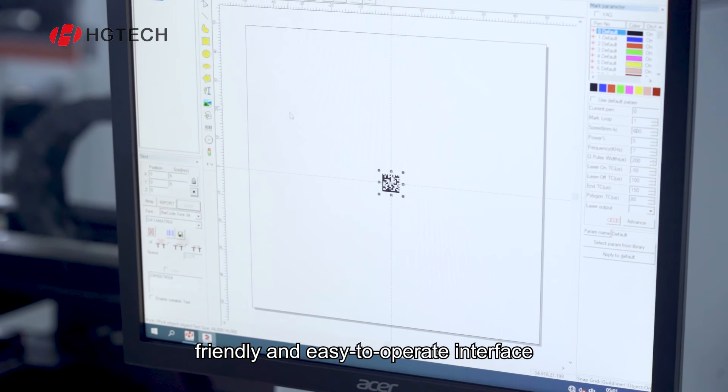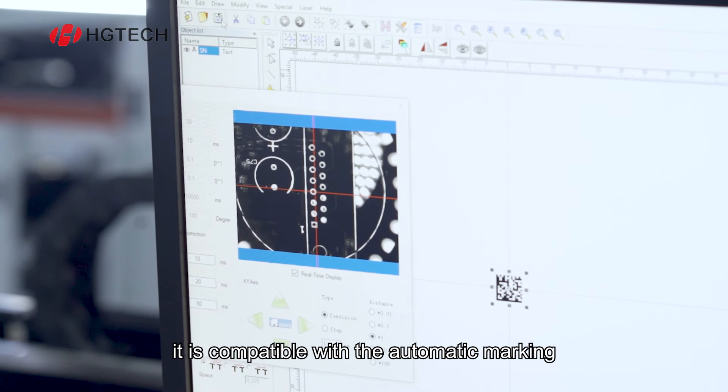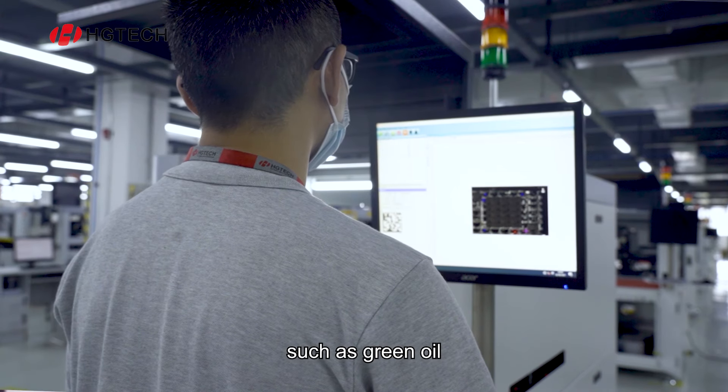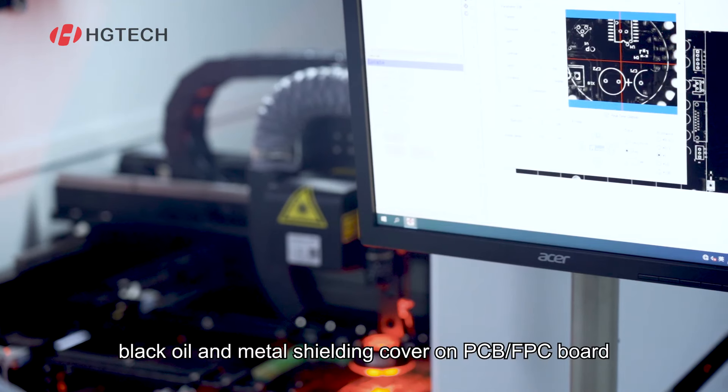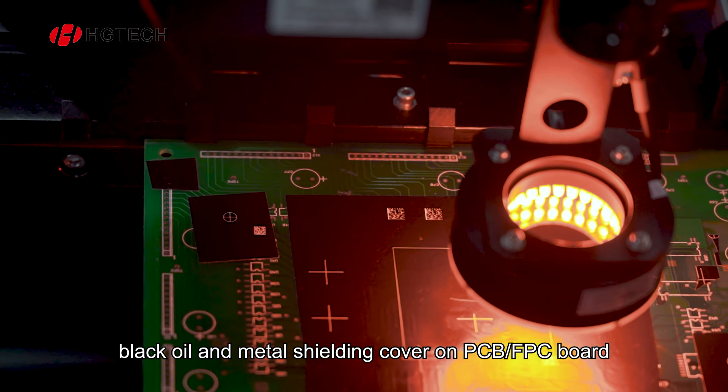Self-developed puzzle software with a friendly and easy-to-operate interface compatible with different lasers. It is compatible with the automatic marking of different materials such as green oil, white oil, black oil and metal shielding cover on PCB or FPC board.